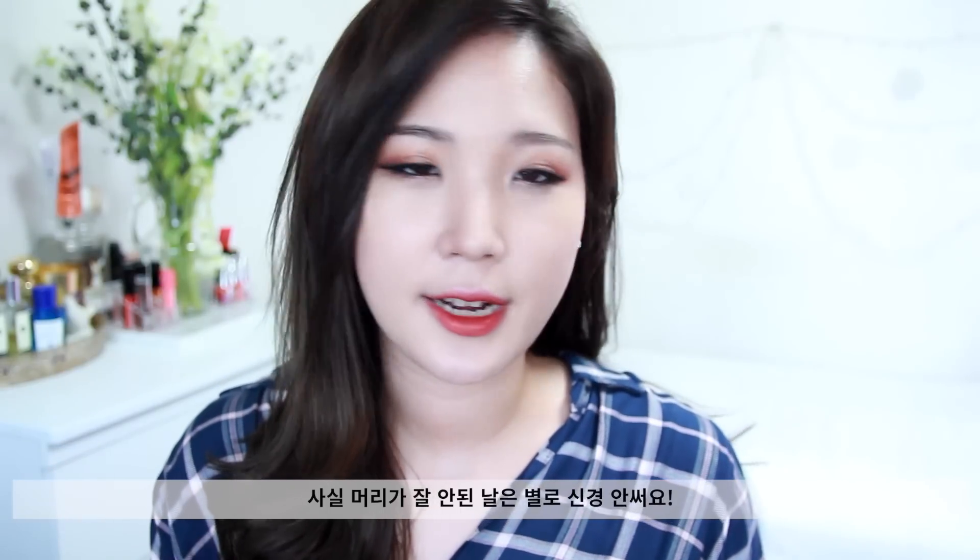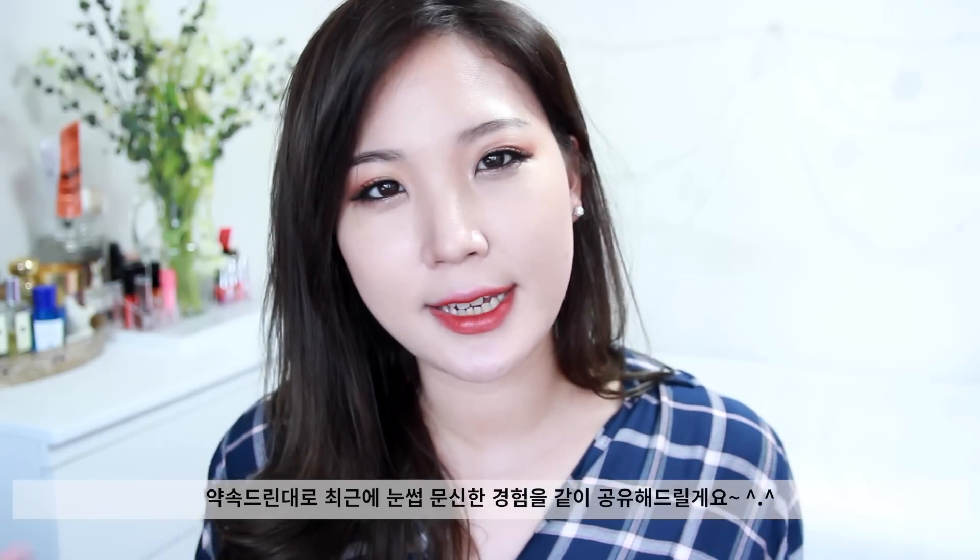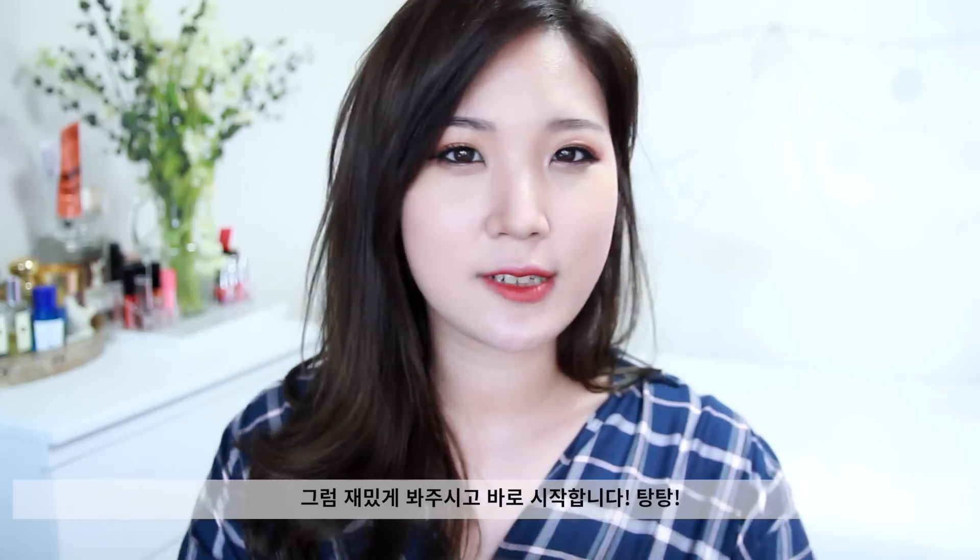I don't really care about if I have a bad hair day or whatever, but if I'm having a bad brow day I would be frustrated the entire day. I got my eyebrow tattooed, so I'm here to share my 3D Korean eyebrow tattoo experience. I hope you guys find this video helpful and let's begin.